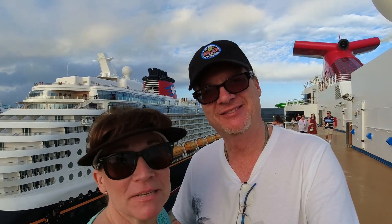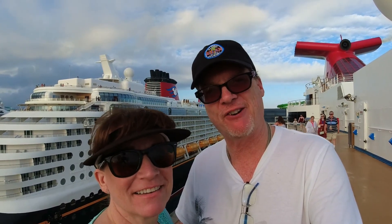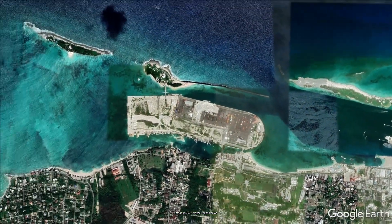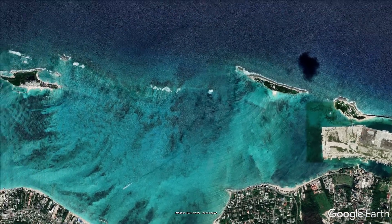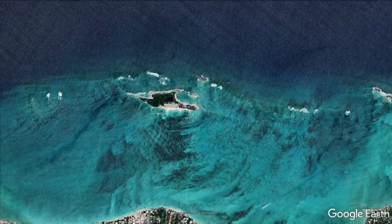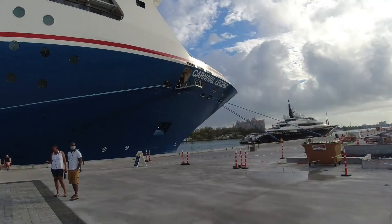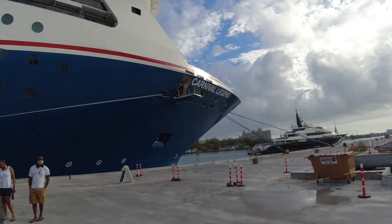The Disney Dream is here — looks like a great ship. Gonna be a busy day, but a fun one. As you can see from this map, Balmoral Island is very close to Nassau. It's probably about a 25-minute boat ride, but it is a beautiful boat ride. Carnival Legend is also in Nassau.